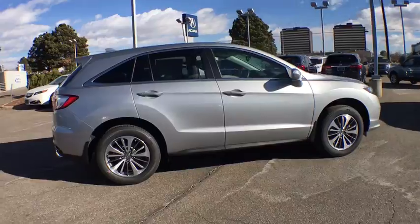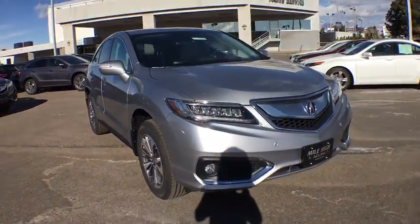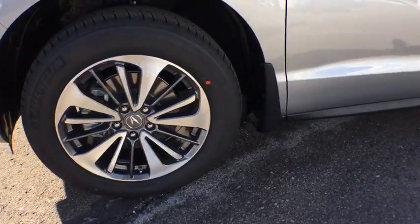Lane departure warning, traction control, stability control, power liftgate, remote engine start, steering wheel audio controls, power passenger seat, keyless entry, navigation system, all-wheel drive, backup camera, anti-lock braking system.